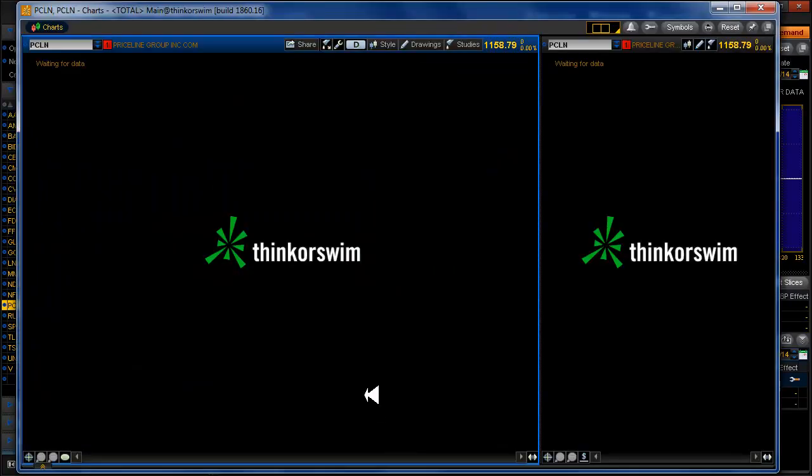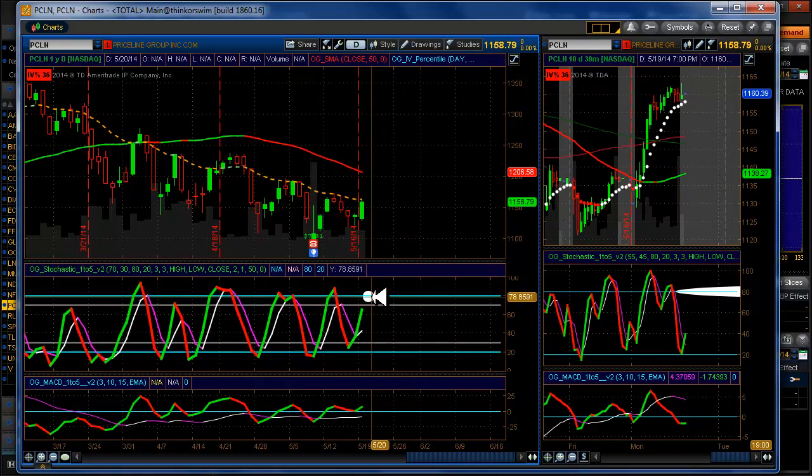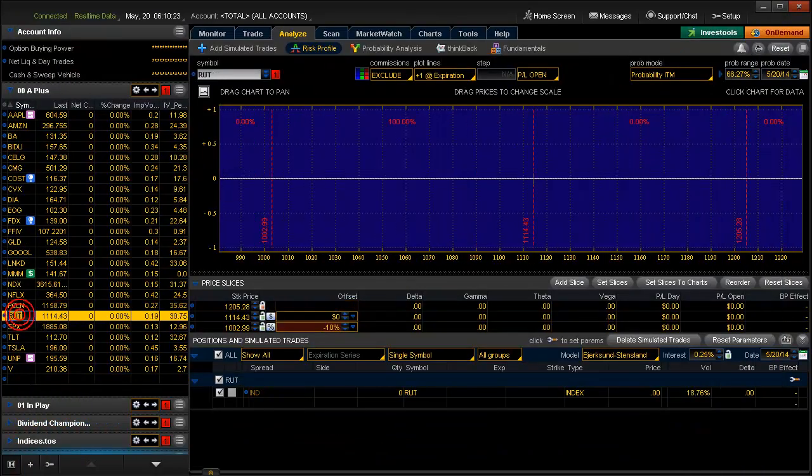Priceline: we're not in anything right now. We are approaching our target, but we are not in setup land yet, so we'll have to wait on that one.